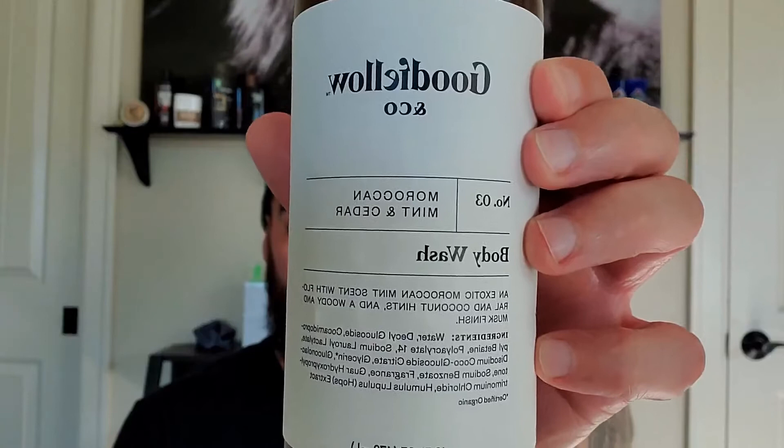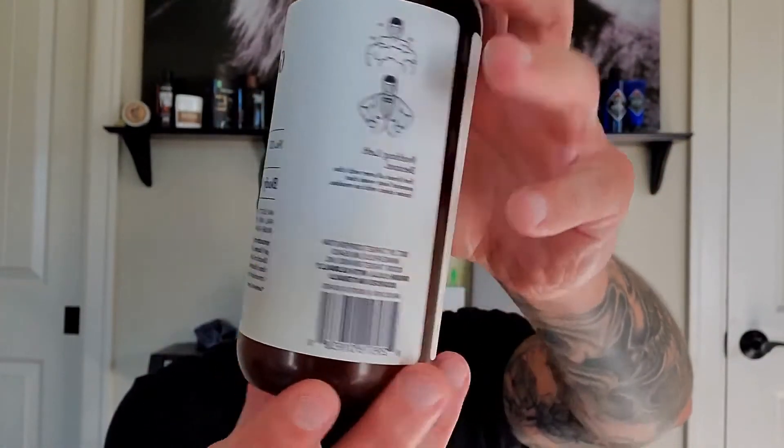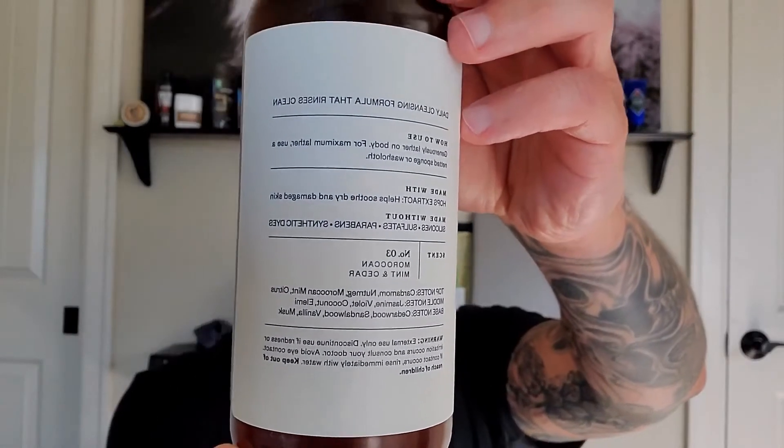We're talking about Goodfellow Moroccan Mint and Cedar body wash — that's the front, and this is the back. Let's jump into the cost. You can pick this up at Target: 16 ounces of body wash for six bucks. Pretty good amount, solid price — not mad at all. It is a Target exclusive, so that link will be down in the description if you want to pick this up.